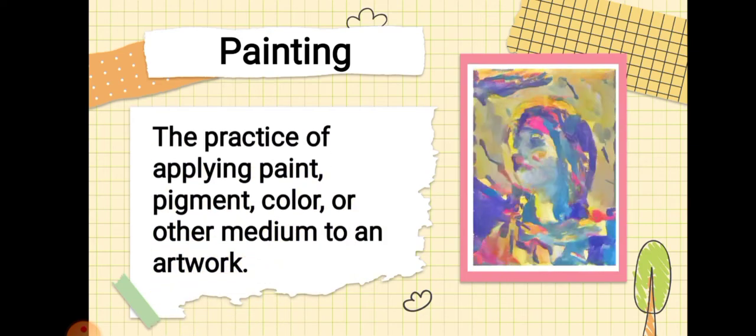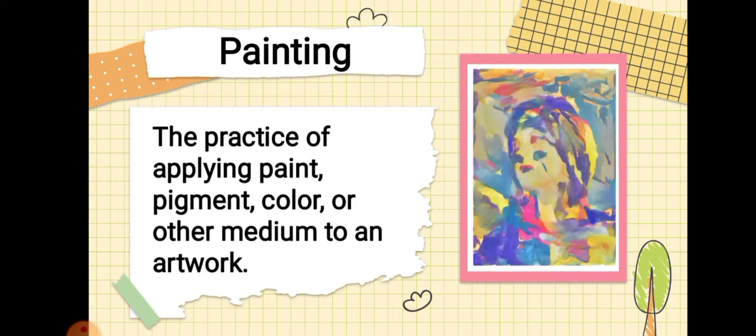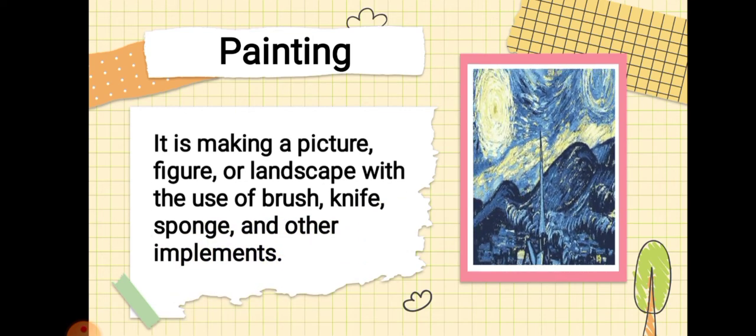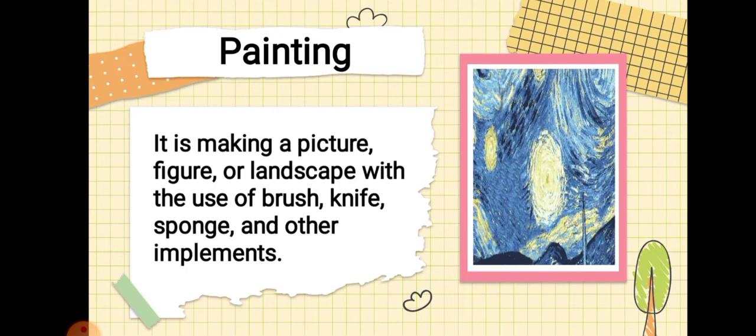So what is painting? Painting is the practice of applying paint, pigment, color, or other medium to an artwork. It is making a picture, figure, or landscape with the use of brush, knife, sponge, and other implements.